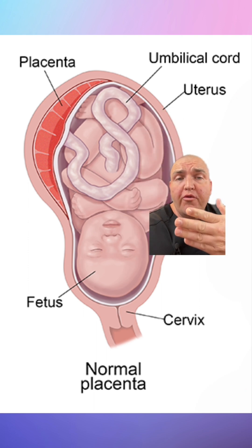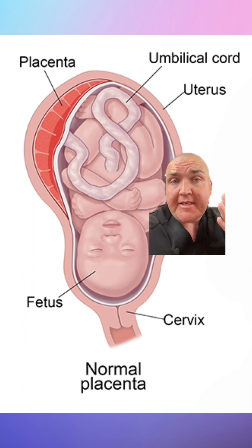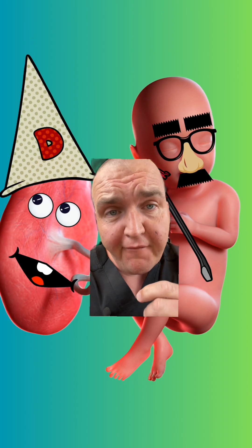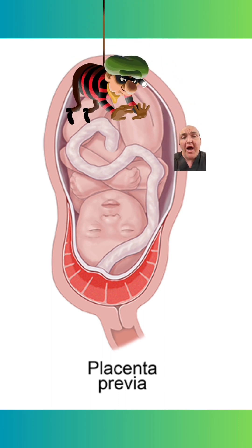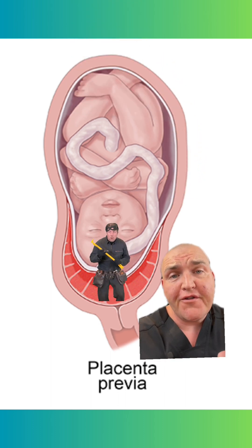So normally, this criminal duo swoops in, steals stuff for nine months, and then makes a dramatic exit. That exit includes this little doorway called the cervix. But every once in a while, this thing is less of a mastermind and more of a dunce — instead of safe-cracking its way into the pregnant person up here, it tries to do it near or right over the cervix.